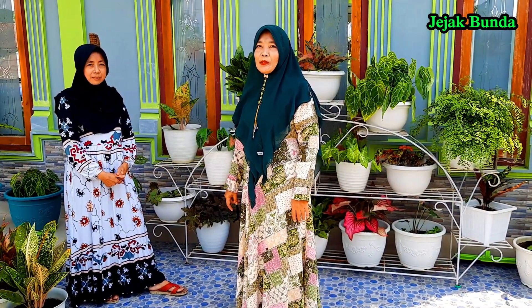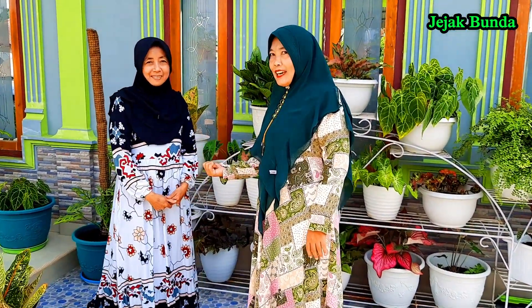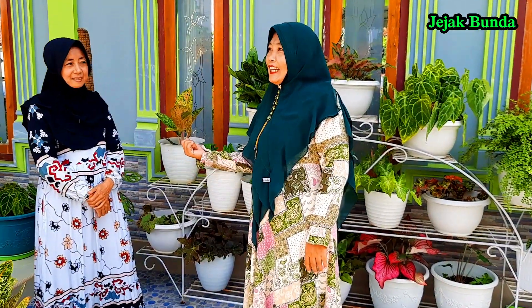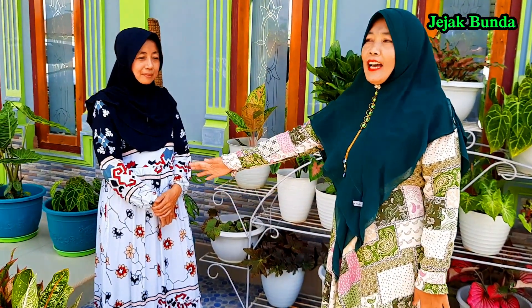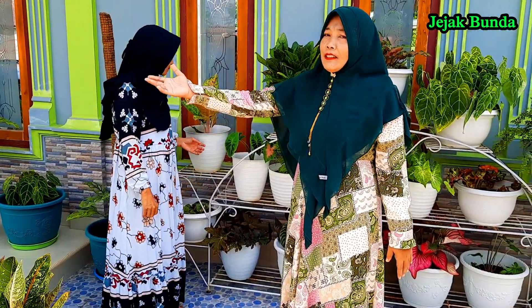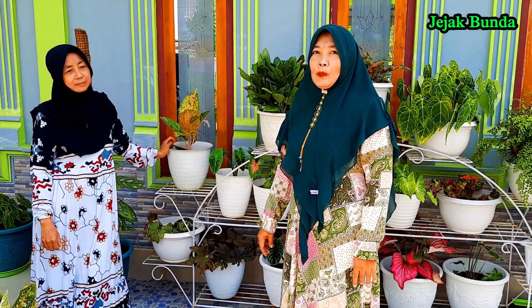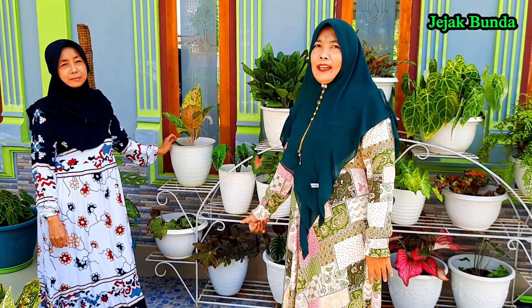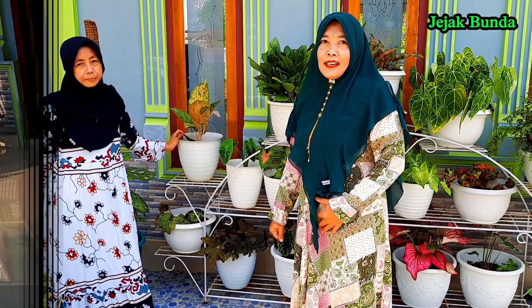Assalamualaikum sahabat bunda. Kebetulan hari ini saya berkunjung ke rumah saudara. Mbak Tia ini adalah pemilik rumahnya. Jadi hari ini kita mereview beberapa tanaman hias yang ada di rumahnya. Karena halamannya di depan ini cukup luas, ada bagian teras samping kiri, teras samping kanan, dan bagian depan gazebo. Untuk bagian belakang banyak tanaman gantungnya. Mari kita mulai mereviewnya masing-masing dari bagian teras sebelah kanan.